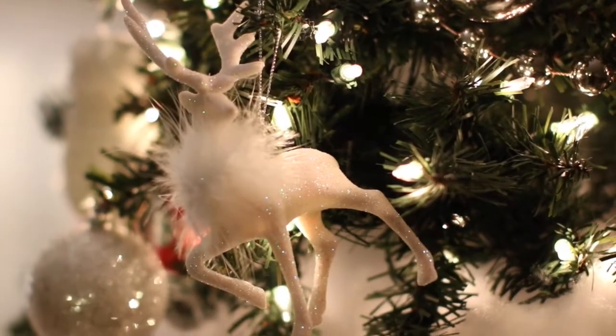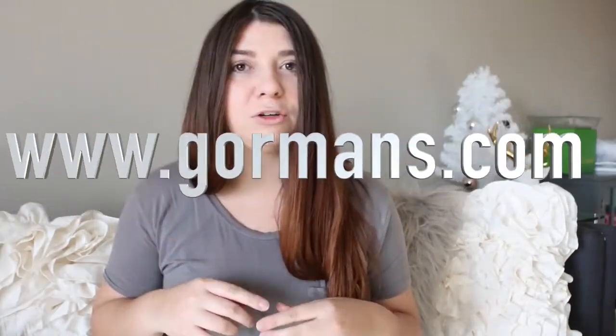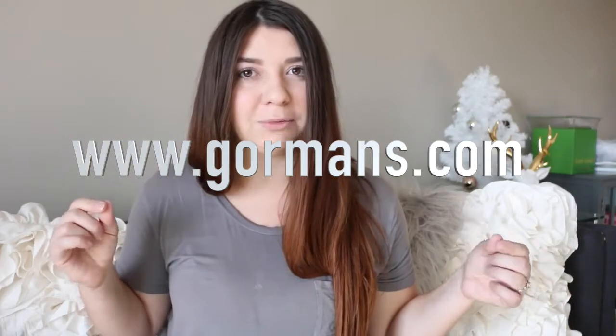I was so excited because one, I just got married; two, we moved so we needed home decor; and Christmas is around the corner so we were able to pick up some little Christmas decor. I'm going to show you guys all that I got — I'll link their website right here.